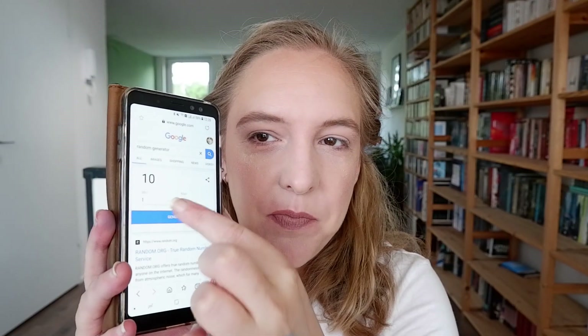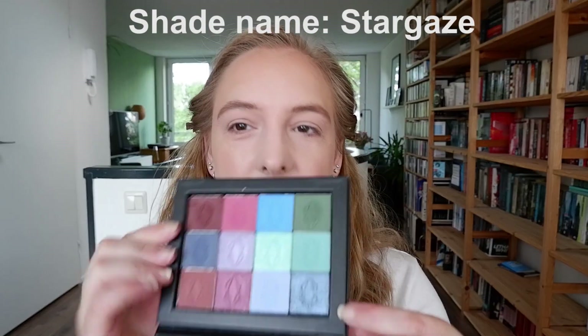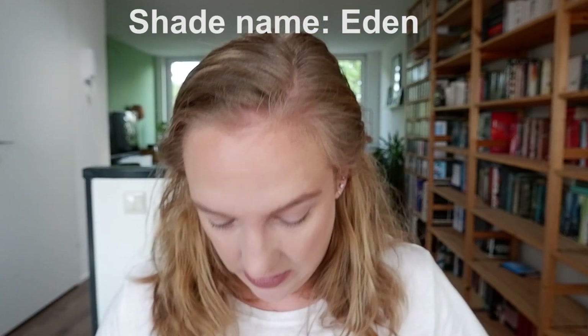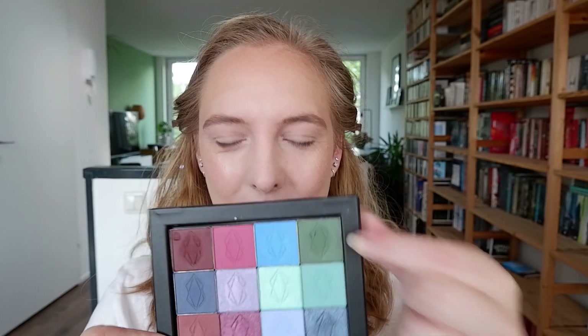That was number three. I get number one, which is a shimmer — yay! I get this really pretty purple-y shade as a shimmer. It's a bit deep for me over the lid perhaps, but if we can make do with that — like this on the top lash line and this on the lower lash line. One more, and we get shade nine — that's the green. So that's this deep, cocky green shade. We only have one shimmer, so that's going to go onto the lid.